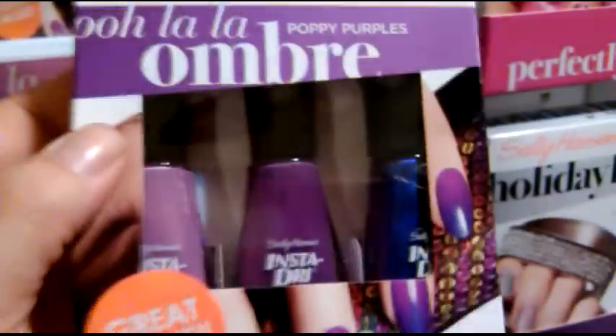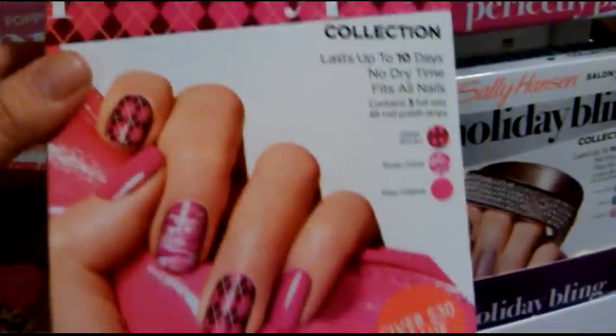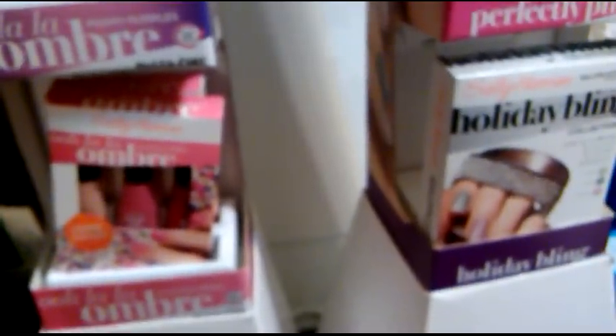These are the ones that are ringing up for 99 cents, and it was a display. Here's the UPC on them. It was actually a display that I found. And then this is the perfectly pink — there's the UPC. And then the Holiday Bling — there's the UPC. And then I'll show you the rest of my haul.